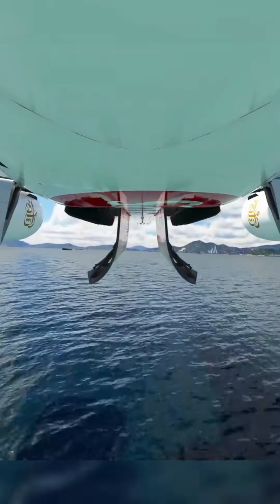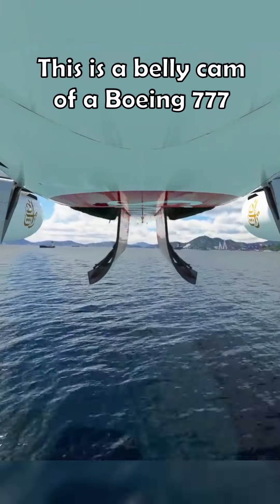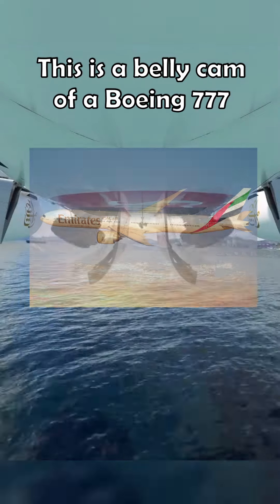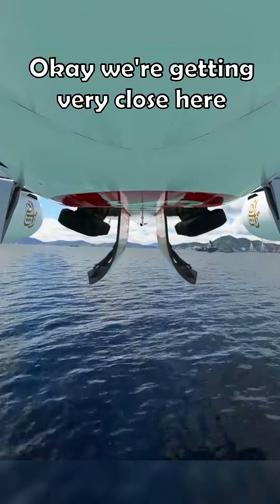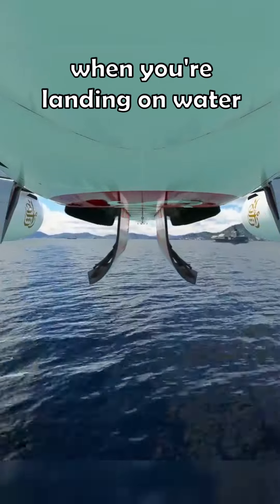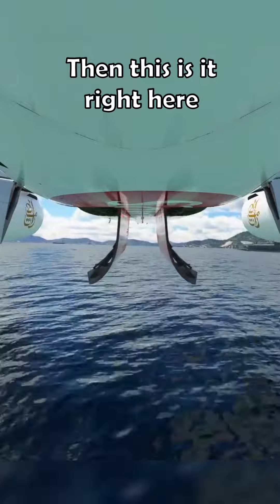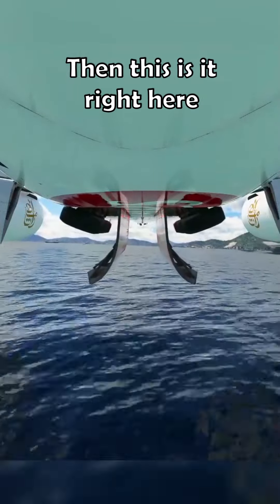It is time for the landing in the water. This is a belly camera of a Boeing 777. Okay, we're getting very close here. If you ever wanted to see how it looks when you're landing onto water from a Boeing 777, this is it right here.